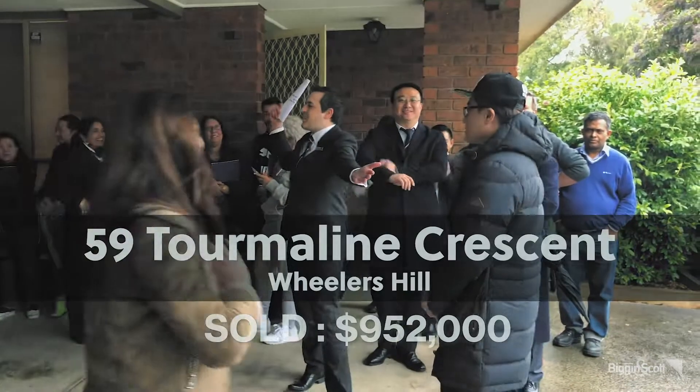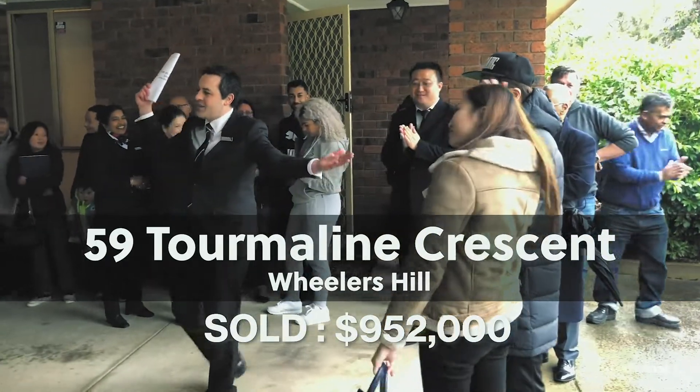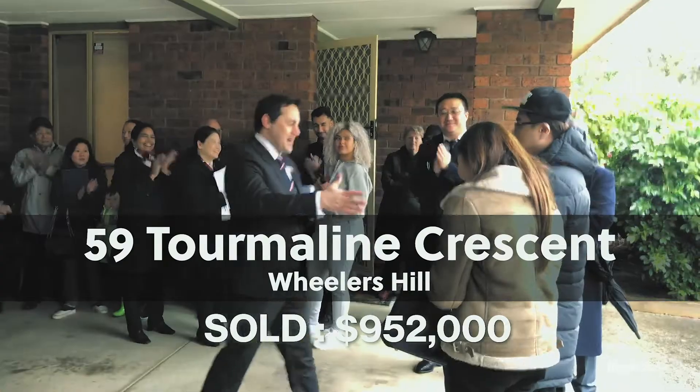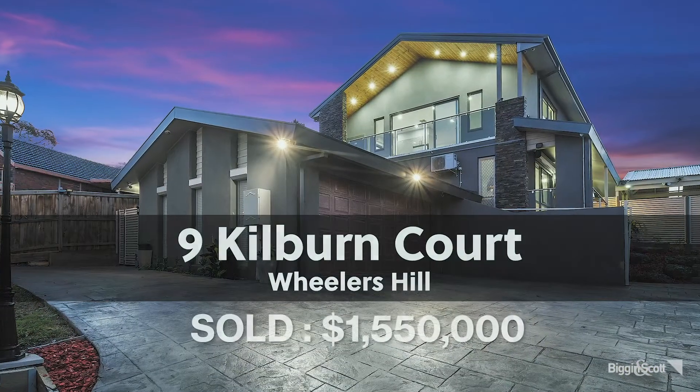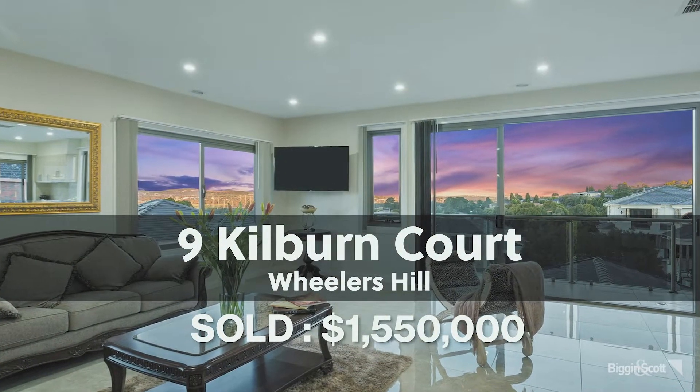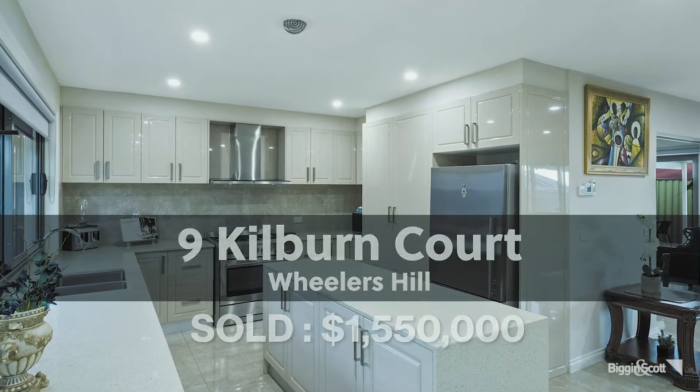Another auction by agent Catherine Yu was 59 Tomlin Crescent in Wheelers Hill, sold at auction to a young Chinese couple for $952,000. A private sale by Jin Zeng — number 9 Cuba Court in Wheelers Hill — sold to parents looking to house their children and a granny flat.